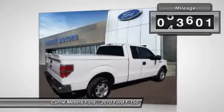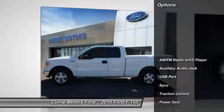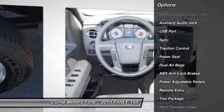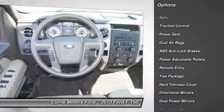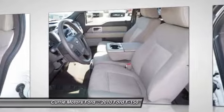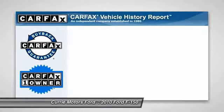This vehicle has less than 65,000 miles. Here are some of this vehicle's great options: traction control, dual airbags, front air conditioning, alloy wheels, AM FM stereo with CD player, cruise control, compass, fog lights, power windows, power door locks.